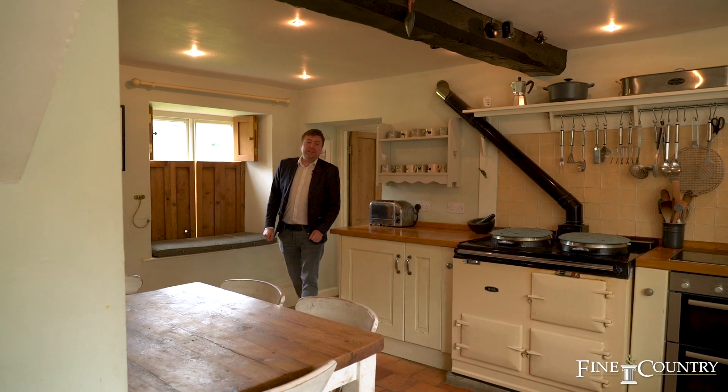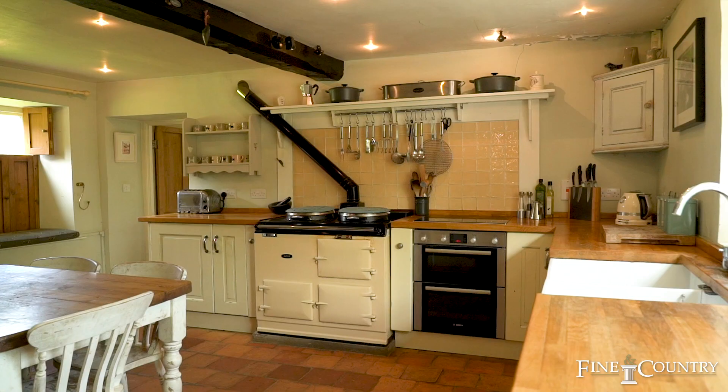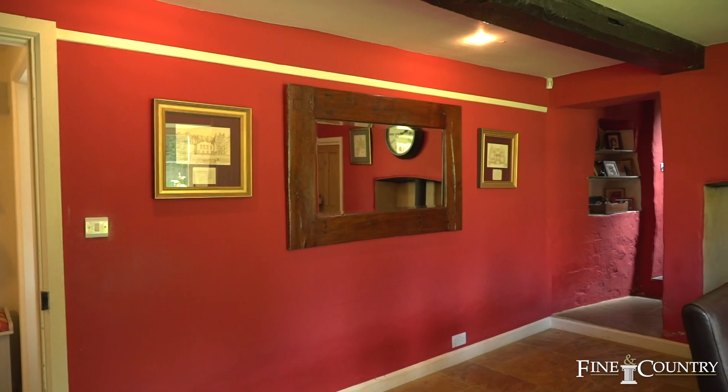This farmhouse style kitchen is beautifully presented. There are some lovely character features like the AGA and of course the window to the front with shutters and the window seat. There's a space for a table here which is good for breakfast, but for more formal occasions I'll now show you the dining room.